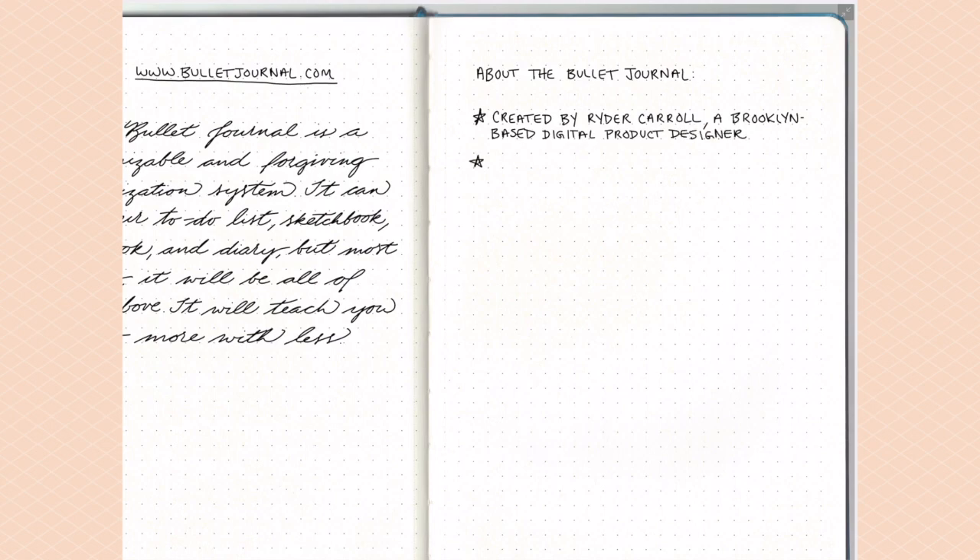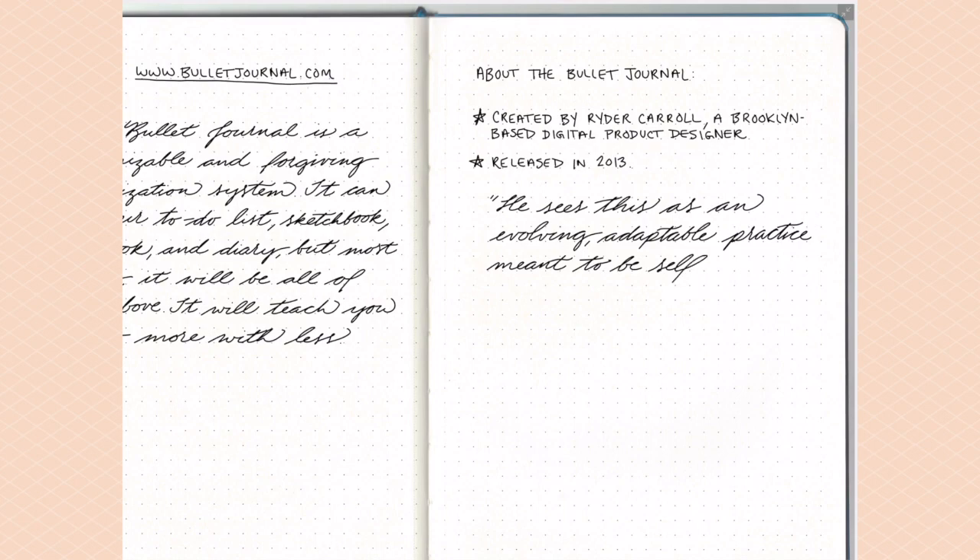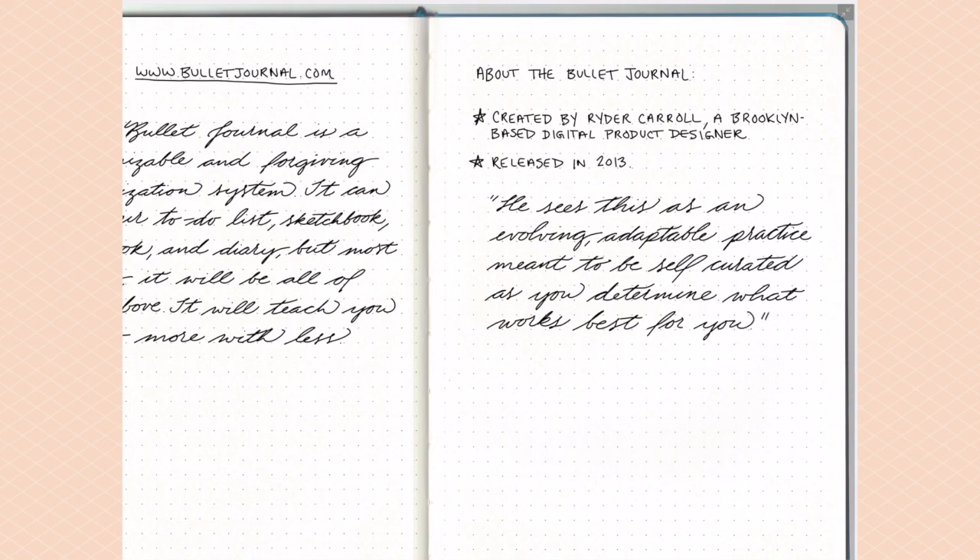Also from the bullet journal website is a quote from Ryder about the bullet journal: he sees it as 'an evolving, adaptable practice meant to be self-curated as you determine what works best for you.' There are basic guidelines and a traditional system that Ryder outlines at bulletjournal.com, but at the same time it's adaptable and flexible — you can tweak it and change it to make it work for you. You're not limited to one system for the rest of your life; you're welcome to change as your needs change and grow.